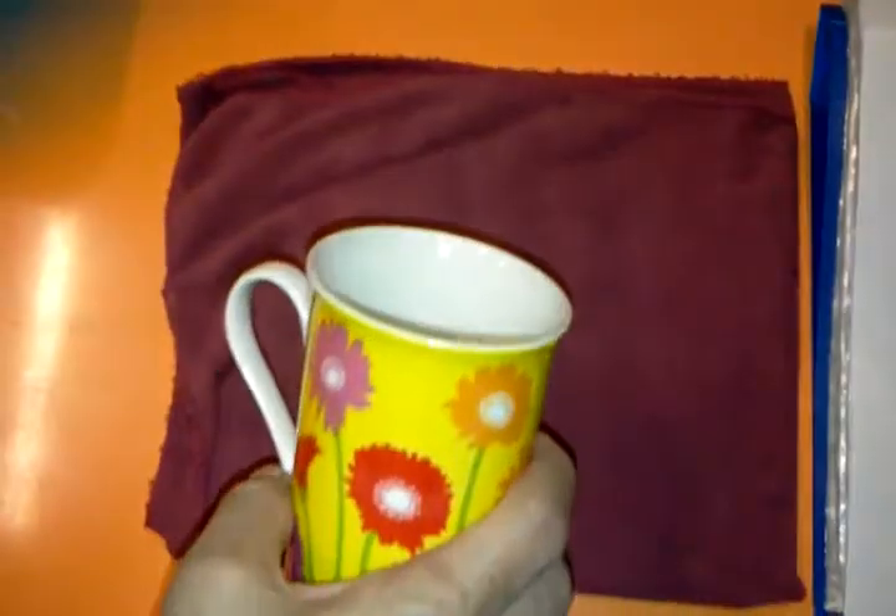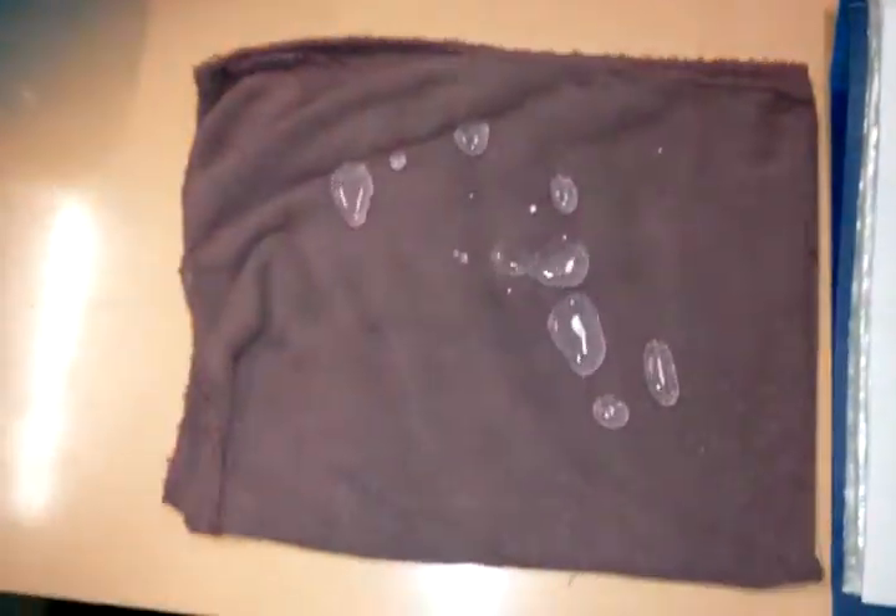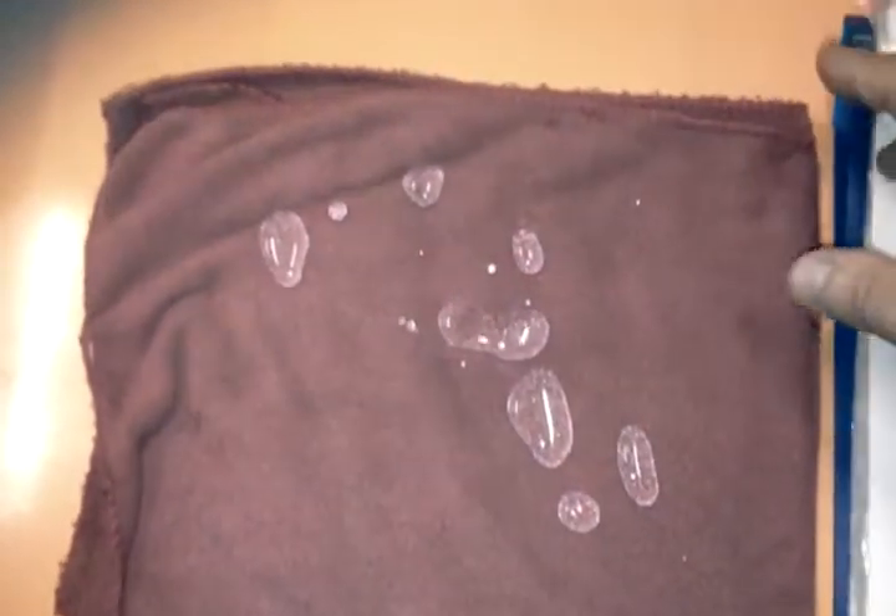Set it on fire, spray it with a metal spray paint, or pour acid on it, and still see no damage or loss of luster. It reduces fading and oxidation, providing a brilliant finish.